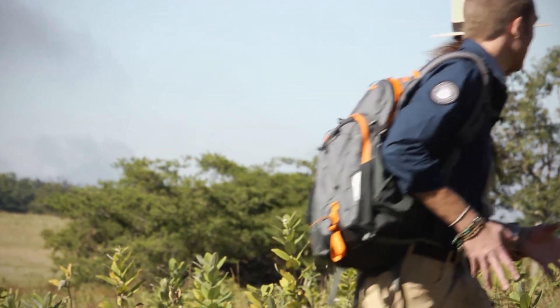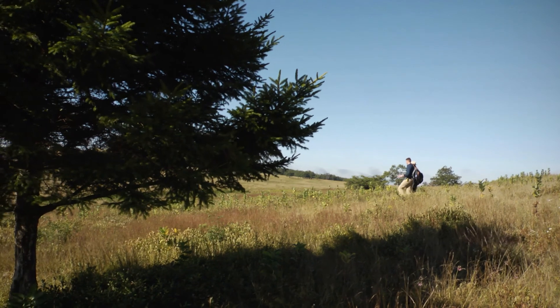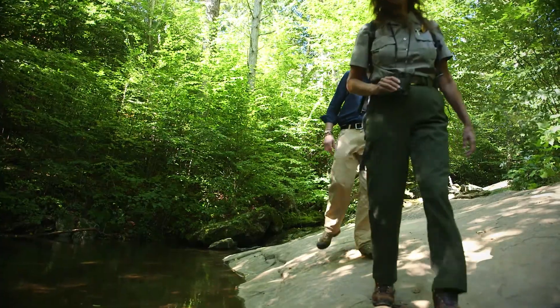Sally has offered to take me to one of the most special places in the park. But to get there, we're going to have to hike a few miles away from Big Meadows down a couple hundred feet of elevation.